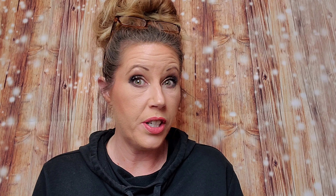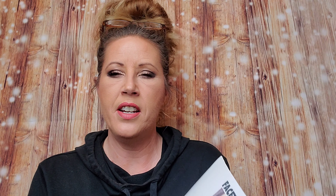What do I have today? Well, I've got another new subscription and it is a beauty subscription — it's Face Treasures. It is the Clam Beauty box, I believe $27 a month. You can check them out at facetreasures.com or Face Treasures at Cratejoy.com. They've got this awesome subscription.